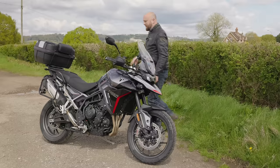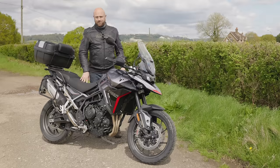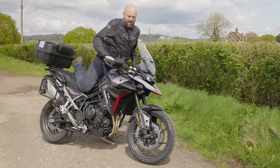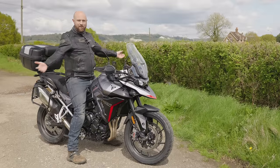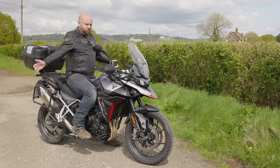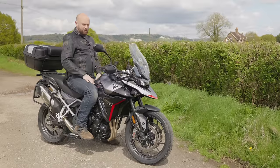It weighs 222 kilos wet, which is about 25 kilos less than the 1200. The seat height on this is between 820 and 840mm off the ground, which is about 32 inches. You can spend another £200 on a lower seat, which is 800mm — and that's heated as well. I think the Tiger 1200 seat heights are about 20mm more on average. This is a very manageable bike. I am six foot three, so I am tall, and the seat is in the high position, but I'm getting my feet fully on the floor. The rider triangle is just super comfortable, really relaxed posture.